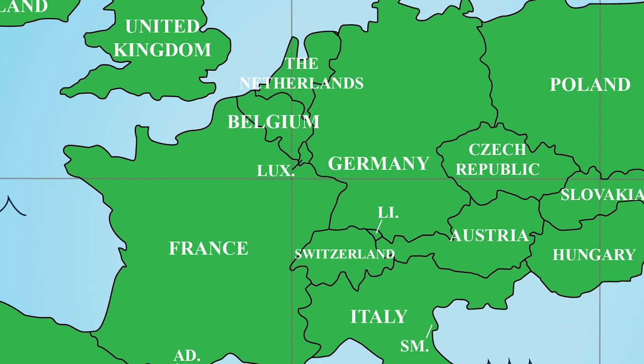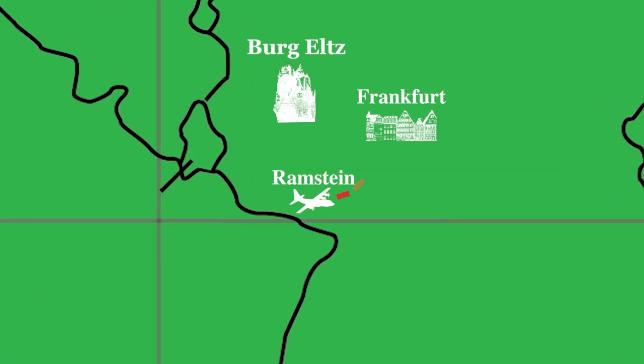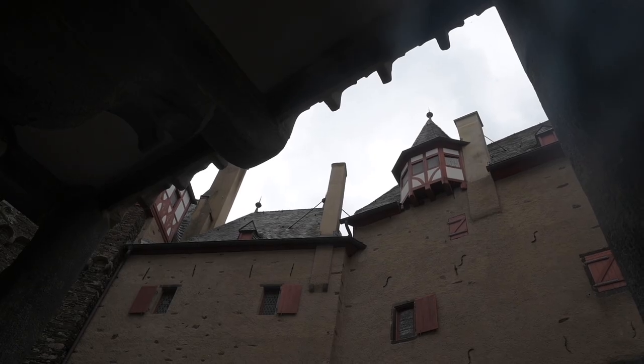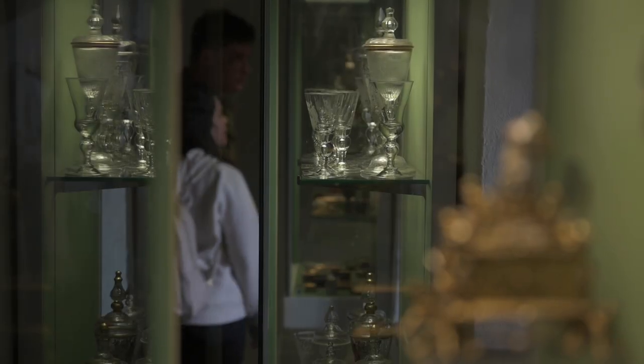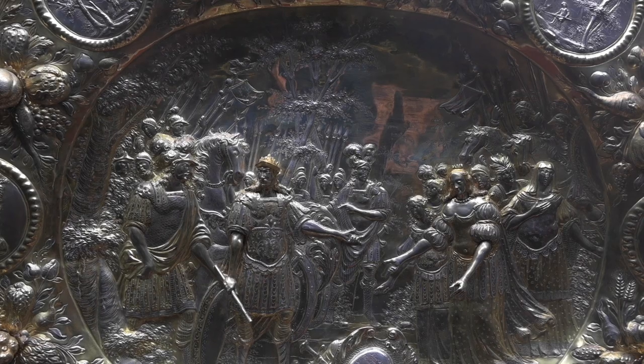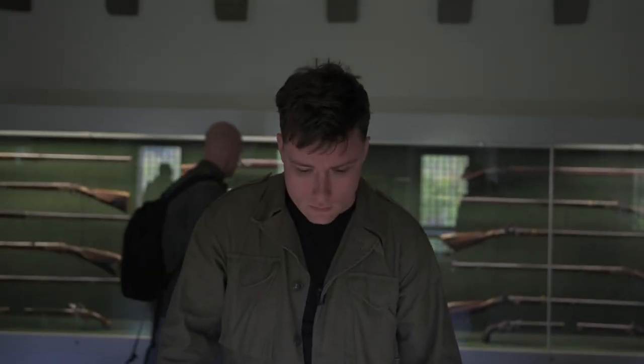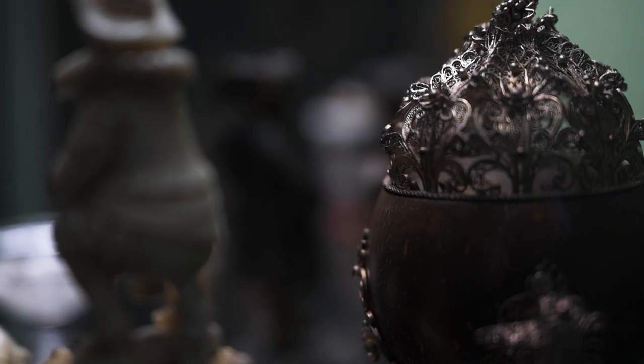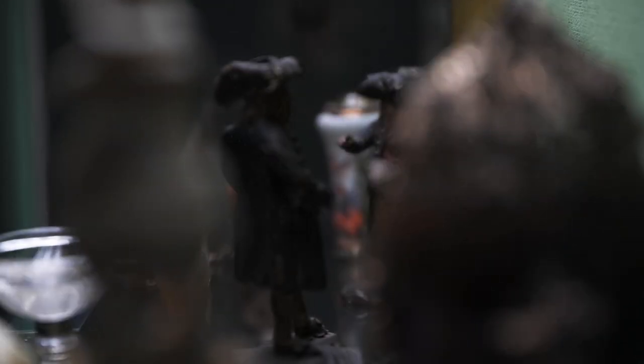The second stop on our journey leads us to the Burg Eltz, a hilltop castle from the 12th century. The building is partially owned by the noble Eltz family and has been for more than 800 years. It's one of the fortifications in the Eifel region that has never been conquered by force. The castle is open to the public and is a popular tourist destination with interesting historic artifacts and art pieces.